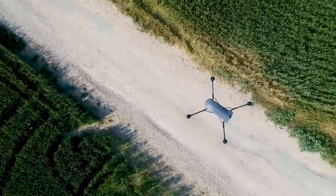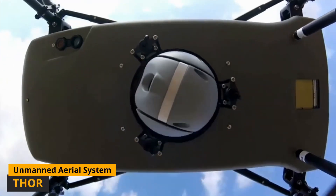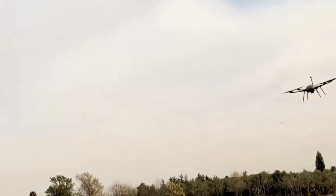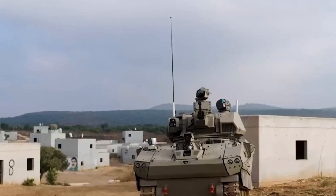Welcome back to In The Know. What you see now is Elbit Systems Thor, an unmanned aircraft system capable of vertical takeoff and landing. This multi-rotor platform is designed for a wide range of surveillance and reconnaissance missions.